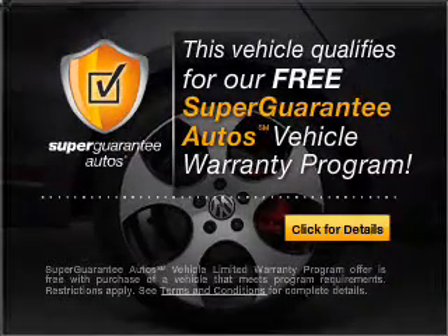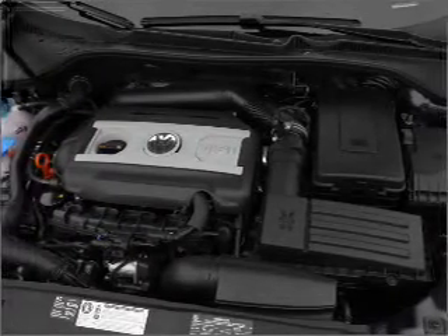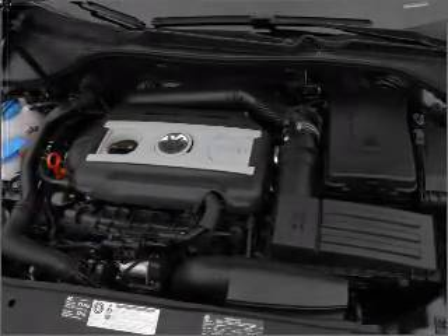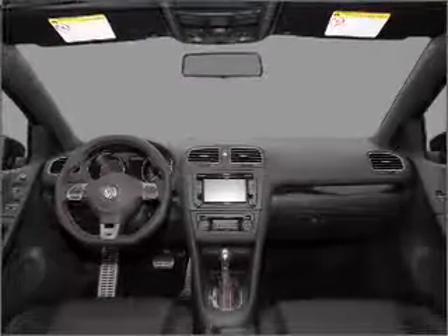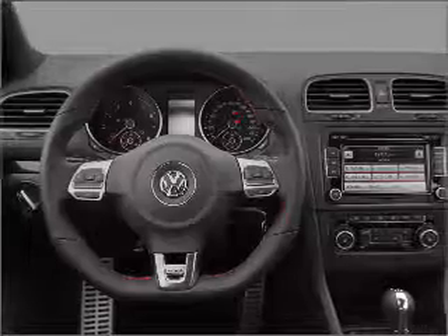Buy a vehicle and get a free warranty from us, only at everycarlisted.com. Stand out from the crowd with premium wheels. You will appreciate the safety feature of anti-lock brakes. Heated seats offer comfort in cold weather. Let the outside in with a built-in sunroof.